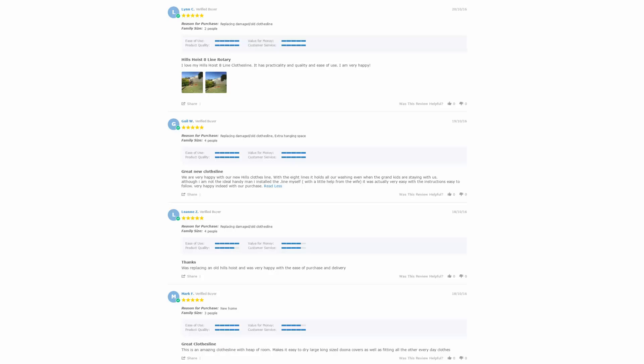With over 5,000 reviews available on the Lifestyle Clotheslines website, you can see what people are saying about products and whether they're going to be suited for your needs or situation. Be sure to check out the reviews, which are on all of the product pages just under the description area.